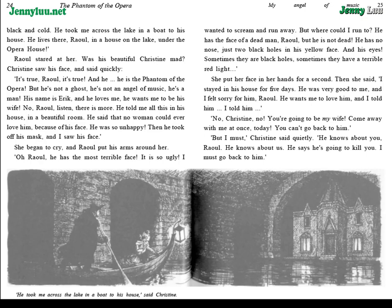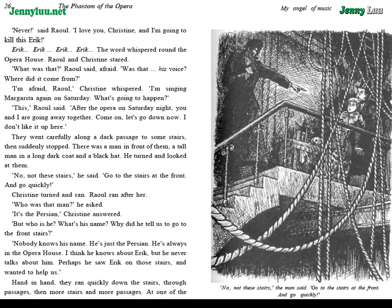"Eric... Eric..." The word whispered round the opera house. Raoul and Christine stared. "What was that?" Raoul said, afraid. "Was that his voice? Where did it come from?" "I'm afraid, Raoul," Christine whispered. "I'm singing Margarita again on Saturday. What's going to happen?" "This," Raoul said. "After the opera on Saturday night, you and I are going away together."